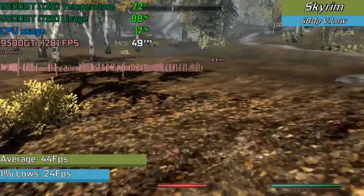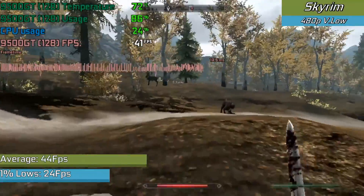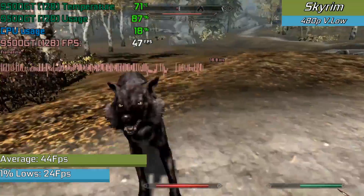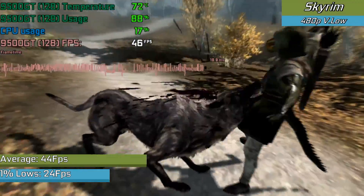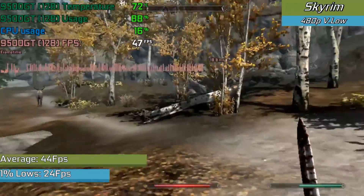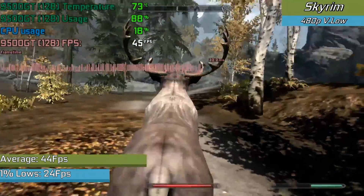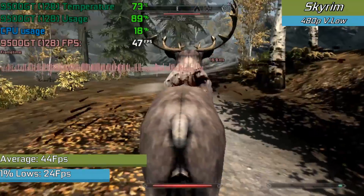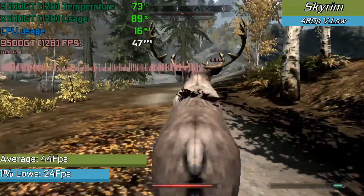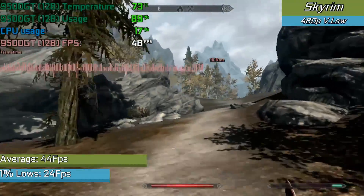Skyrim did actually run pretty well, but even in the lowest settings the card was unable to see proper utilization, topping out mostly in the high 80% region with extremely common framerate fluctuations. We did occasionally see 90% utilization of the card when nothing else was going on on screen, but it was still in that 30 to 40 FPS region. It's no surprise the game was playable given that this was a similar situation to the PS3 version. However, this is a game running on a very unique engine that is also very VRAM heavy and doesn't tend to like low-VRAM cards very well.